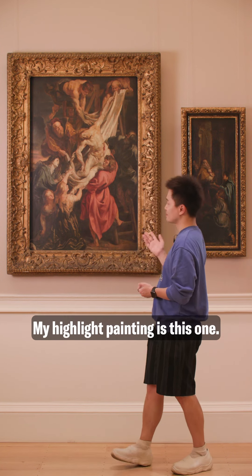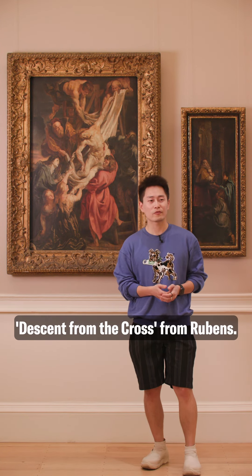My highlight painting is this one — Descent from the Cross from Rubens.